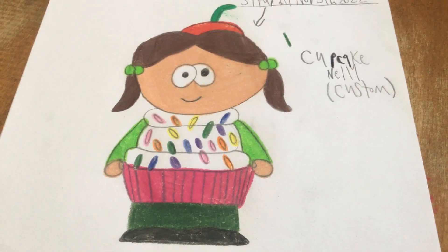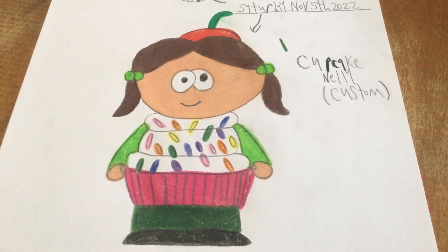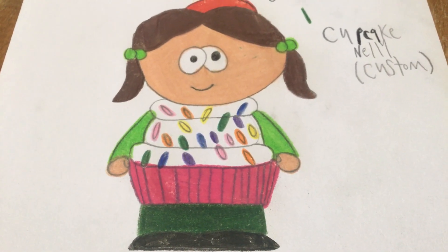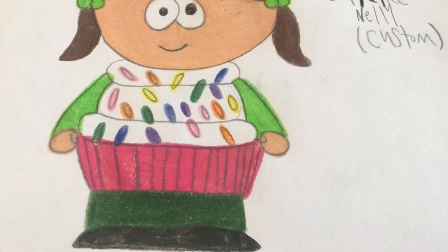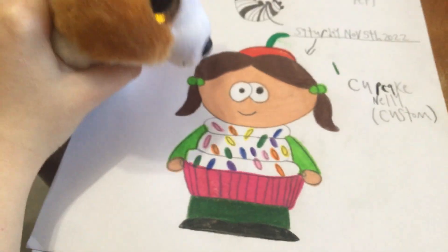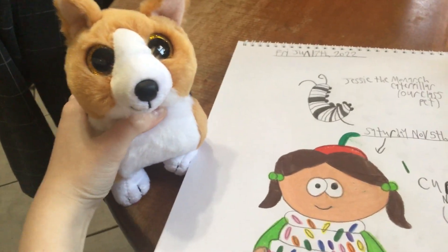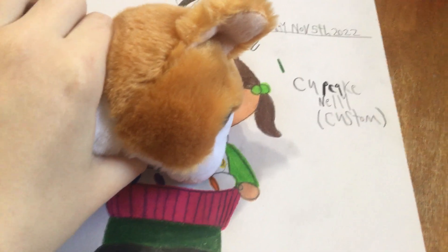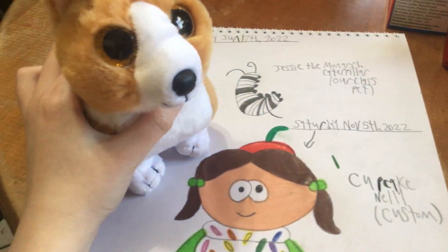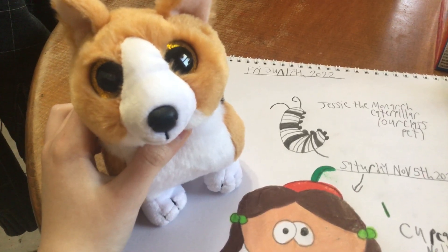First up we got Nellie dressed up as a cupcake. Nellie's the girl with the daisy on her shirt, and she actually looks pretty yummy. She's got a cherry on her hat, and she's the standard vanilla icing cupcake. She's got pink down here — as in the cup — and she's wearing her normal outfit underneath the cupcake costume. Nellie looks good, doesn't she, Colin? Colin, you can't eat that, it's just a drawing. Maybe I can feed you a real cupcake after this video.